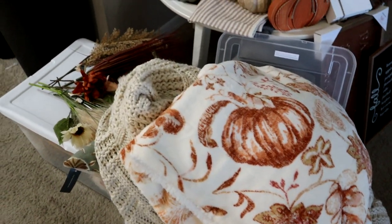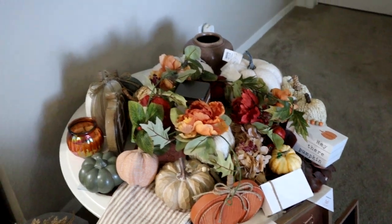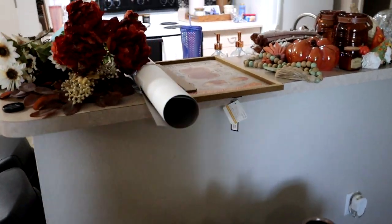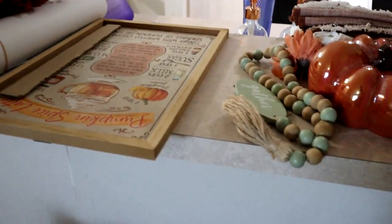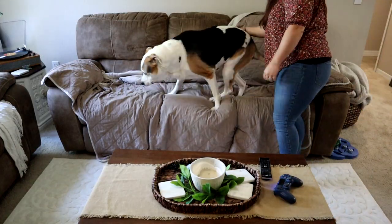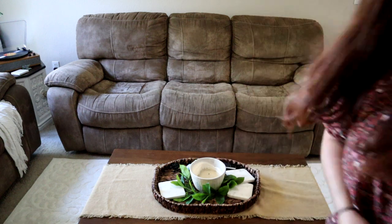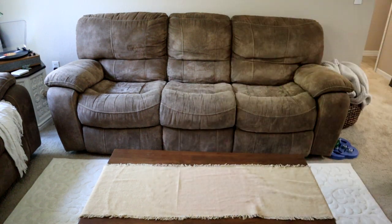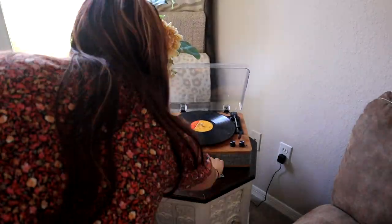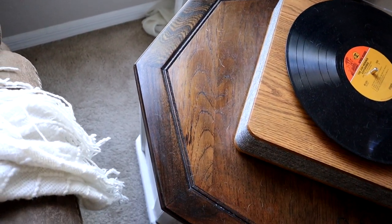Before I start decorating I wanted to show you everything I'm working with. Holy moly, here's the old coffee table with all my fall stuff on top of it, and then I have more up here on the bar area. I actually don't end up using all of this stuff, so I'm really trying to be more intentional with what I buy and make sure I absolutely love it and will use it in the future. I'm trying to cut back on what I buy from the dollar spot because I find that a lot of the times I'm getting it because it's just hyped up by everyone and not because I actually love it.